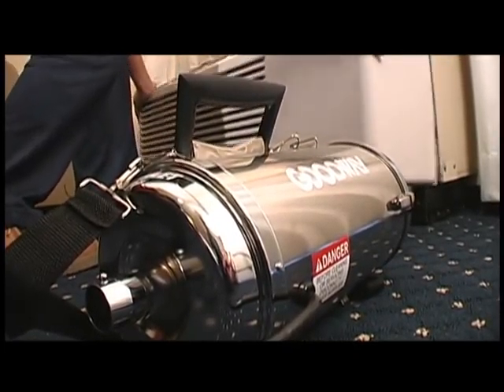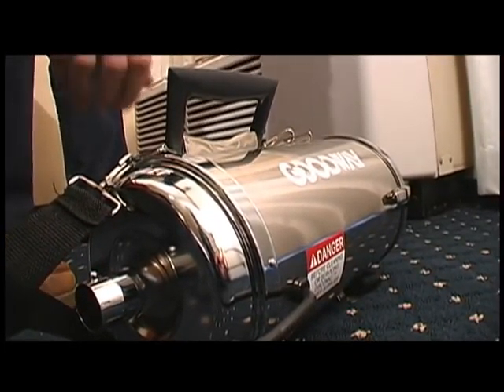So when it comes to hunting down dirt and debris, you won't find a better weapon than Goodway's CoilVac.